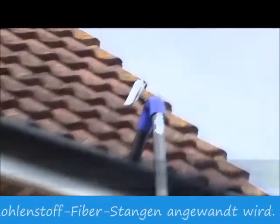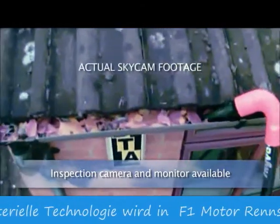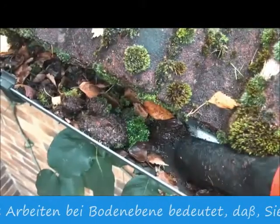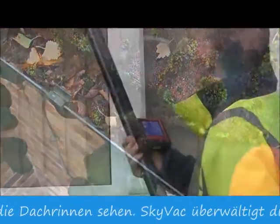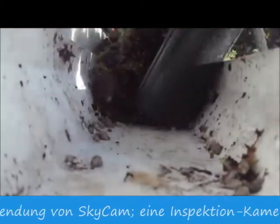Cleaning gutters from the safety of the ground means you cannot see into the gutters. SkyVac gets round this with the use of SkyCam, an inspection camera that sits on top of the gooseneck connected to the poles and transmits images to the monitor mounted on the base pole. SkyCam ensures pinpoint cleaning.